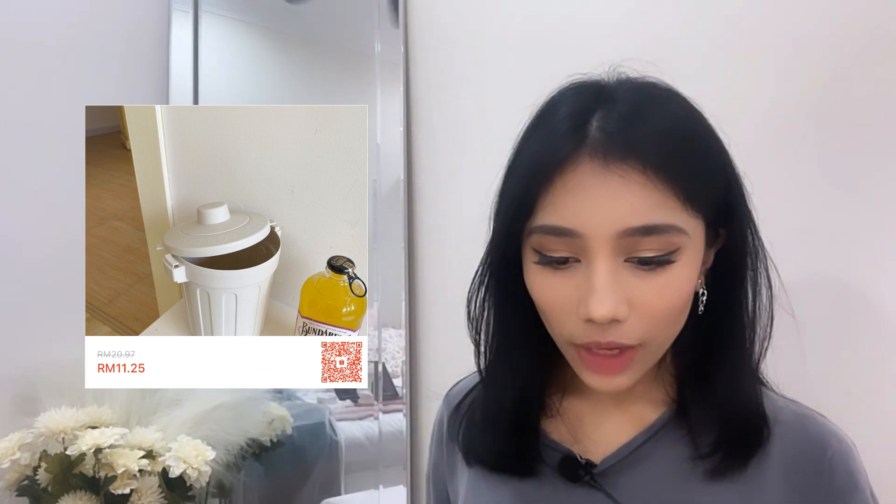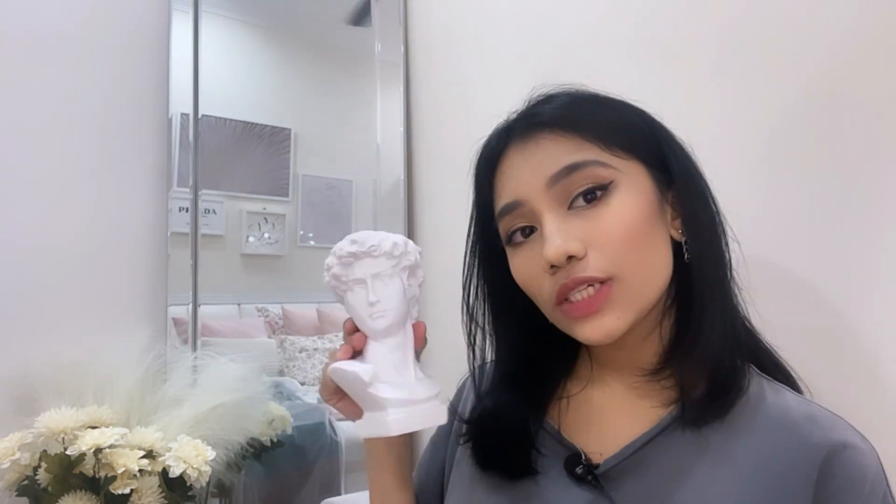Next is a mini storage box trash can — look how cute this is! You can use it as storage and also as decoration. I put my daily skincare in it. It cost me RM11 ringgit and 25 cents, which is very affordable and very cute. Highly recommend — check the page link down below.